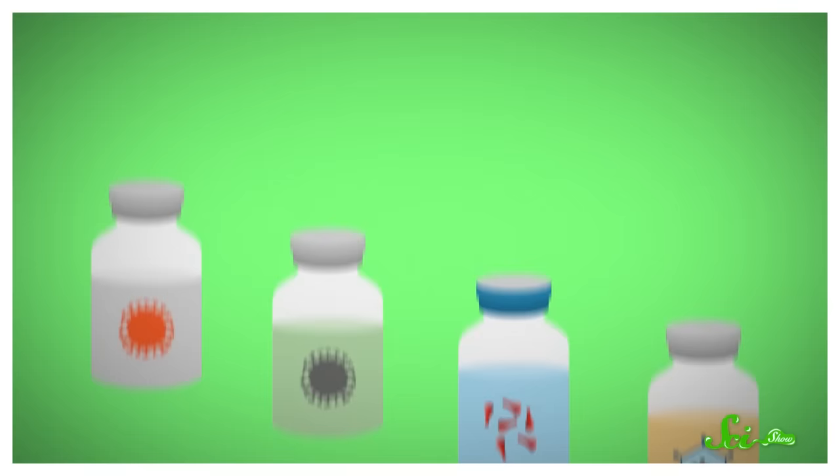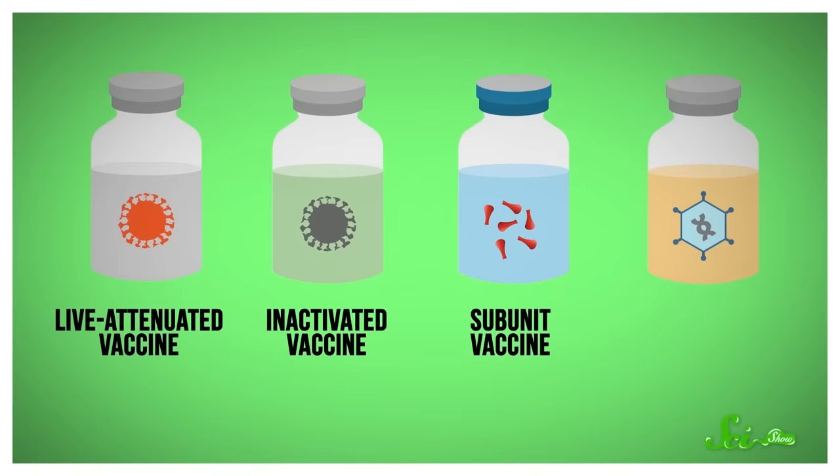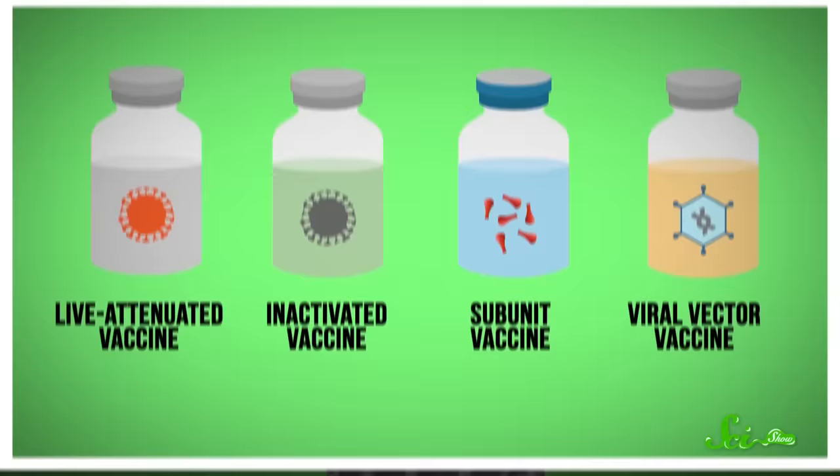Traditionally, we've introduced antigens in a few different ways: using a live, weakened pathogen — so one that is alive but won't hurt us — a killed pathogen, or just a piece of one. We've also used viruses to deliver instructions to our cells to make an antigen. Whatever method you use, this takes years of work.